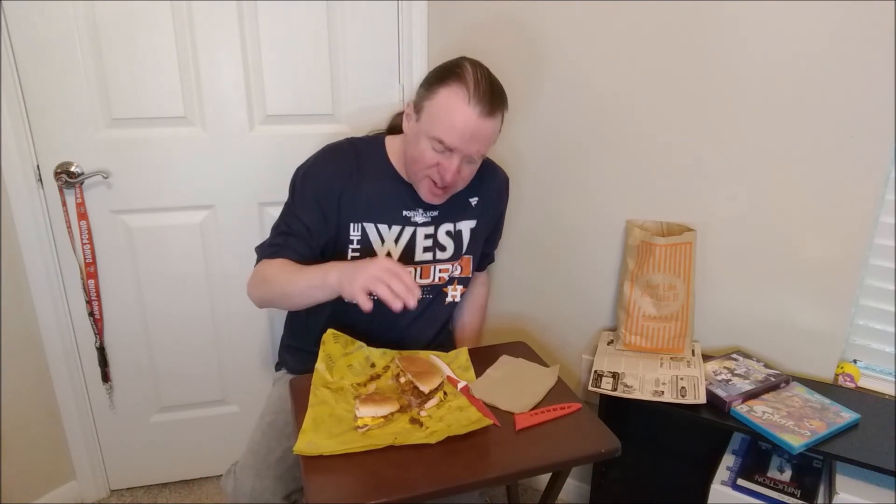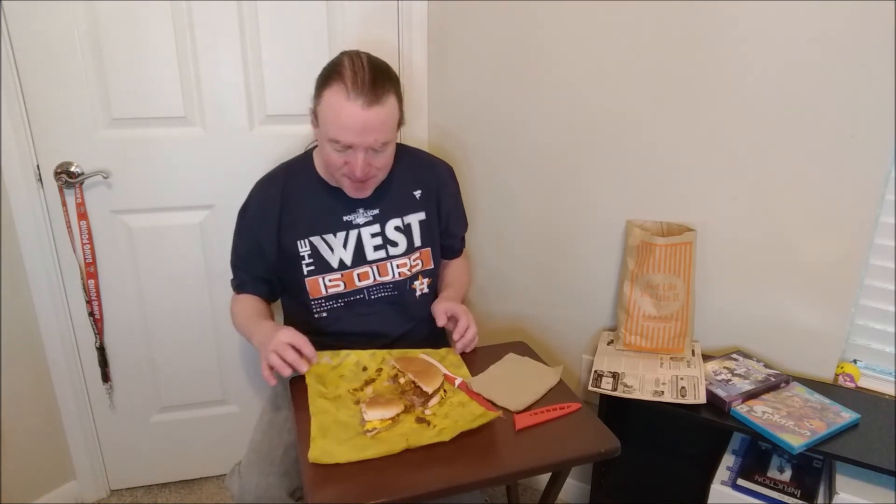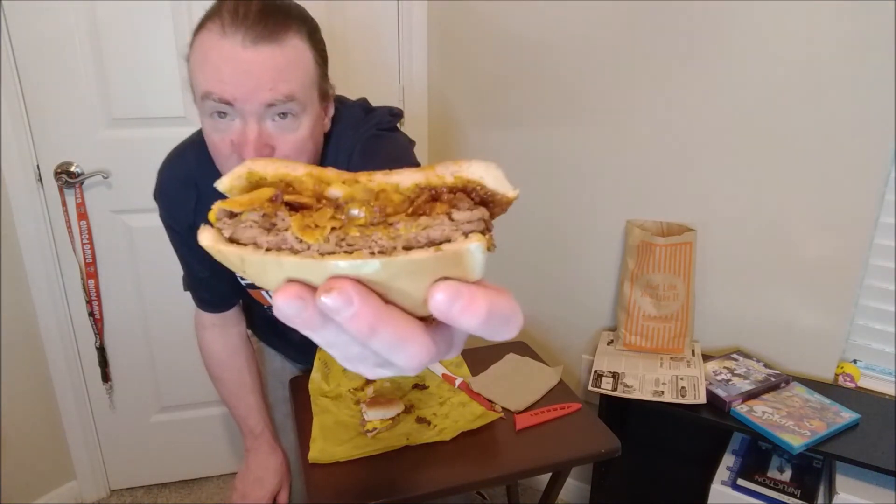This is a double, getting up above $7 at Whataburger, and I recommend it. My score is going to be an 8.34 for the chili cheeseburger from Whataburger. It's just really tasty and it's chili in its name and it delivered. As always, thank you for watching. You have a great day.